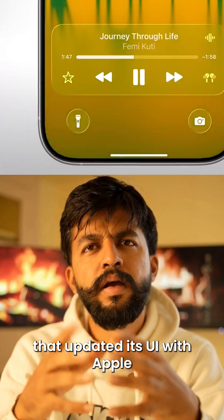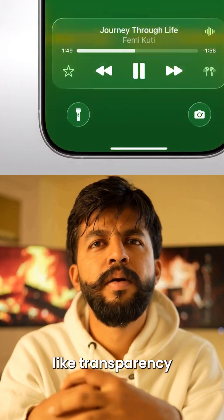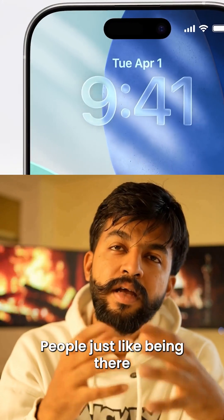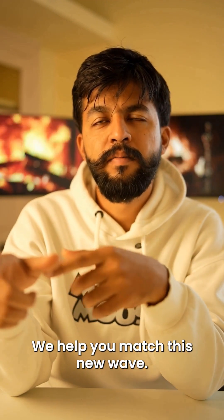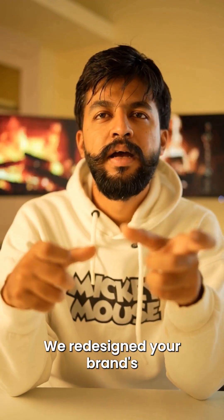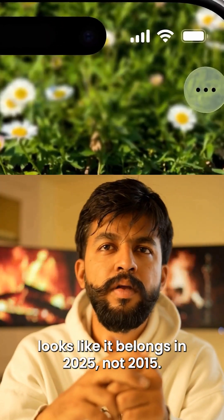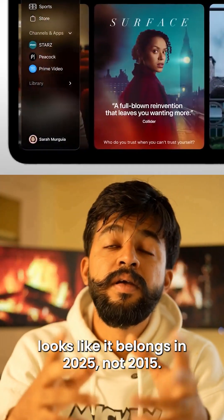An EdTech app that updated its UI with Apple-like transparency saw a 22% bump in session time — people just like being there. At Borangi, we help you match this new wave. We redesign your brand's digital experience so your app or site looks like it belongs in 2025, not 2015.